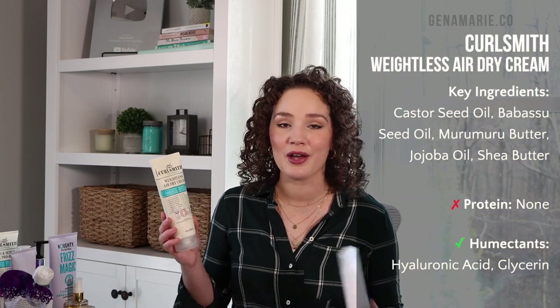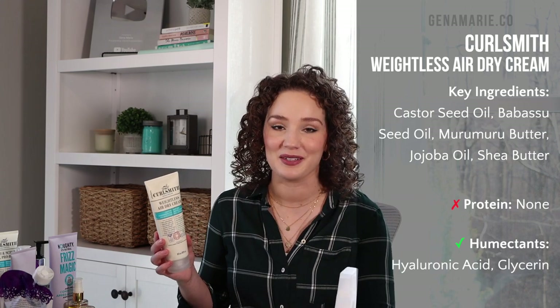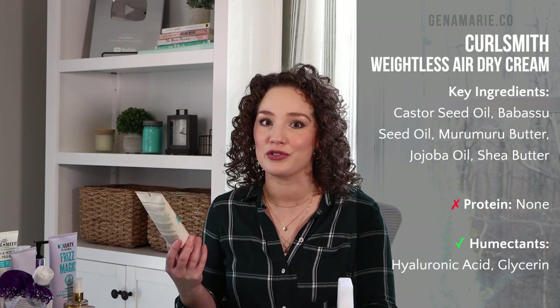For leave-in conditioners, I have another CurlSmith product — the Scalp Recipe Weightless Air Dry Cream. It's very lightweight but extremely moisturizing, and it almost acts like a styling cream, leaving a little bit of product feel in your hair. It has babassu seed oil, hyaluronic acid, dragon fruit pulp, and silky castor oil. All the scalp recipe products don't cause buildup, so you can apply them all the way to the root. This one is almost empty — I definitely reach for it all the time.